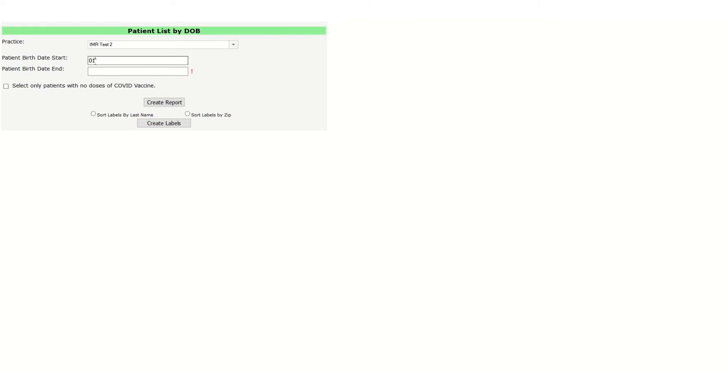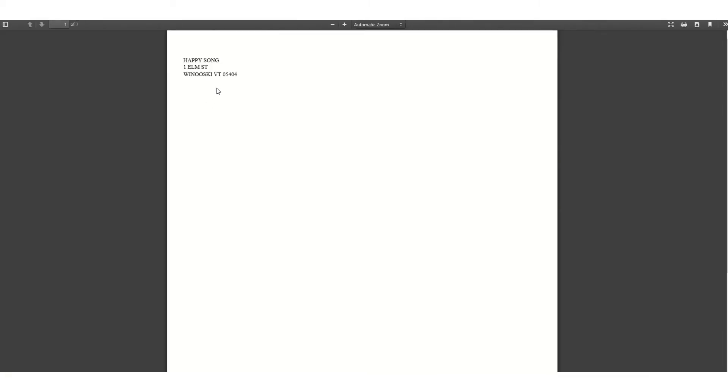You can also print a list of mailing labels to contact those same people. Just enter the same date information, click the Select Only Patients with No Doses of COVID Vaccine, then choose Create Labels. This will generate a list of 3 by 10 labels that you can print and mail.